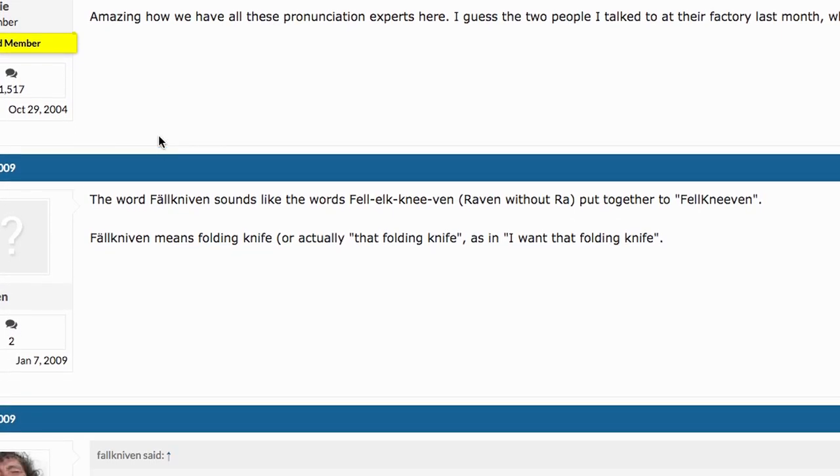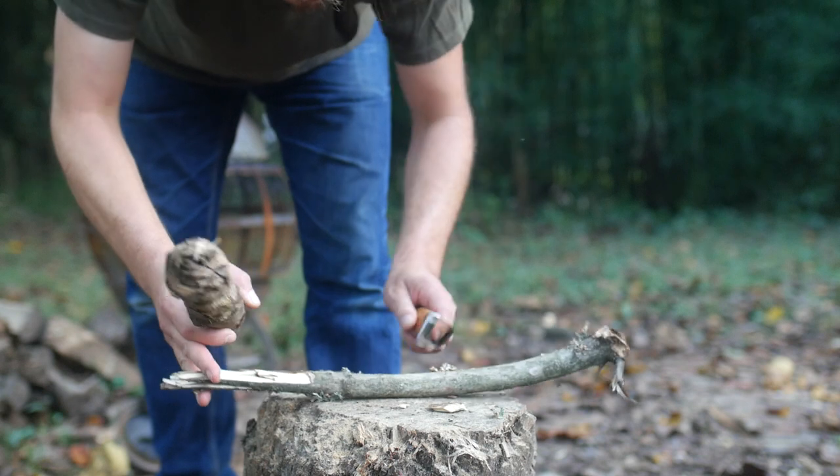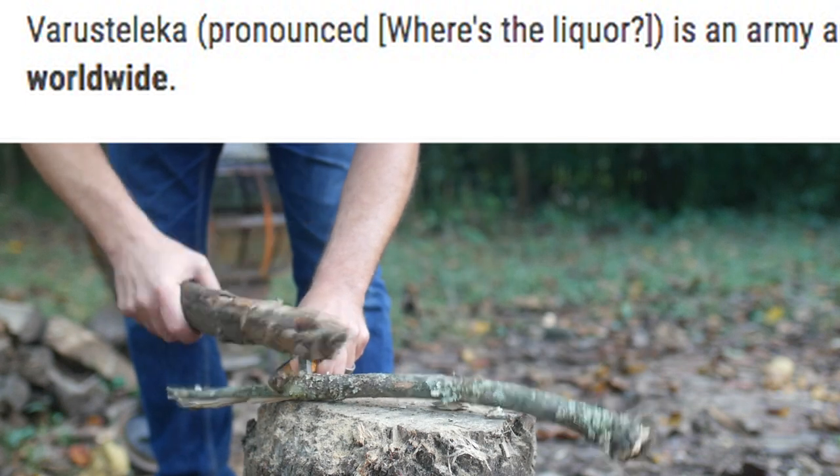And sorry for saying Varistalika - I should have read it on the website. It's pronounced WHERE'S THE LICKER.